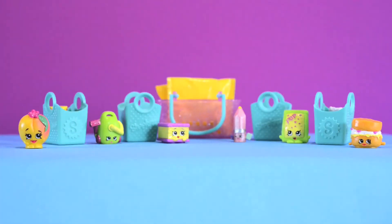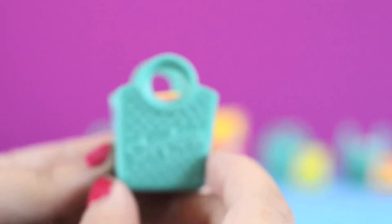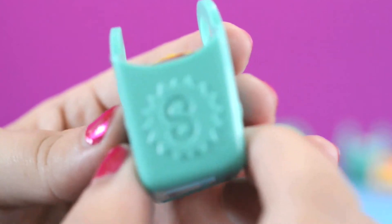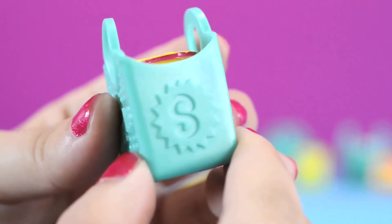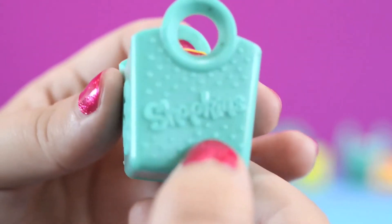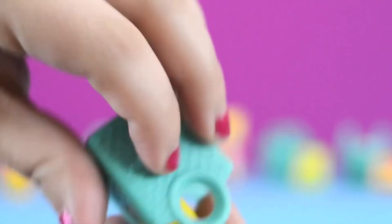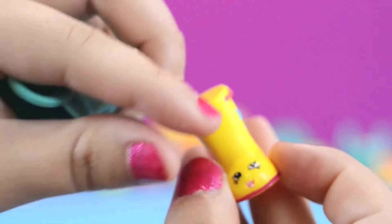Let me just grab these shopping bags. These are the new Season 3 shopping bags — they're so squishy! These shopping bags have a lot of detail — they're super cute! Squish, squish! I love this tilt color! The bags also have a bumpy texture!